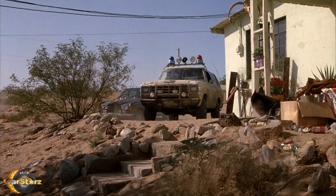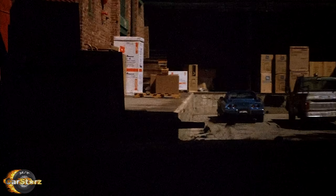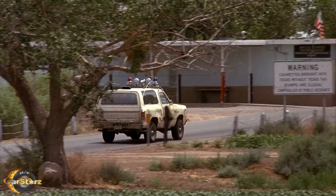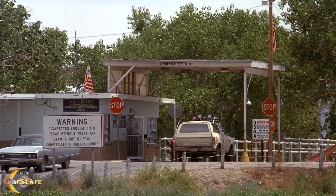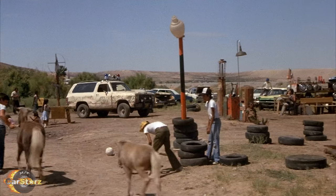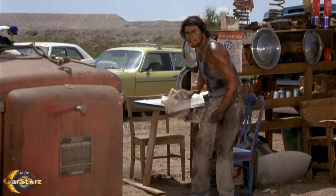As for what year and trim the Ram Chargers were, that was the focus of many heated debates across web forums for some time up until the film was finally released in full HD just a couple of years ago. Close observations in the higher resolution format led to the conclusion that the majority were 1981 W150 Royal SE trim models, instead of the previously assumed 1983 model Ram Chargers.